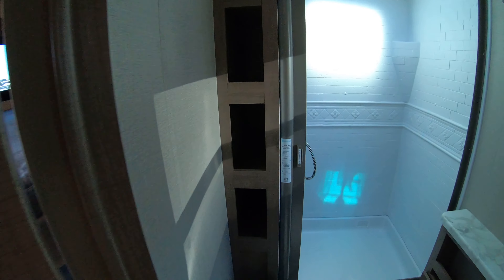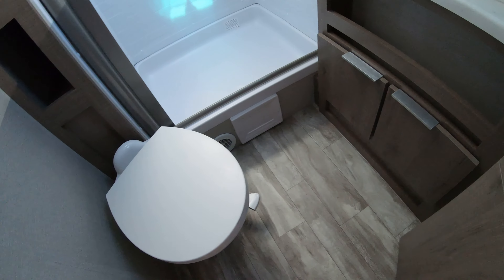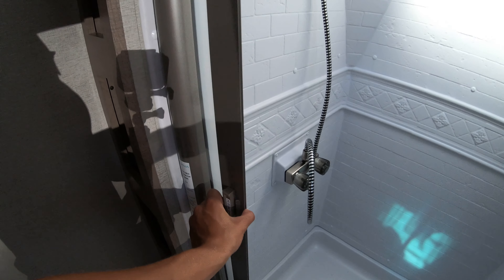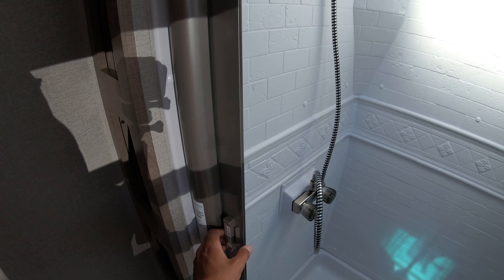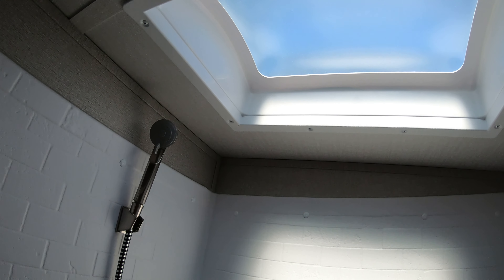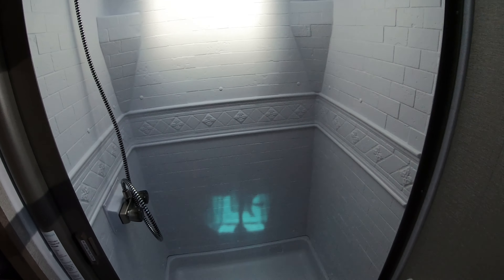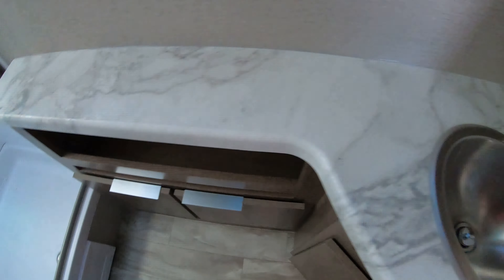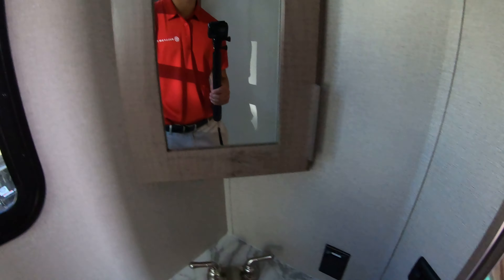Coming into the bathroom, you get a whole bunch of storage on the side here. Nice little corner toilet — gives you a little extra knee room. Tear-resistant, mildew-resistant shower curtain — pull it right out, goes right back in. Shower with plenty of room to stand up and move around. Tons of storage over here, a nice little sink, and a medicine cabinet.